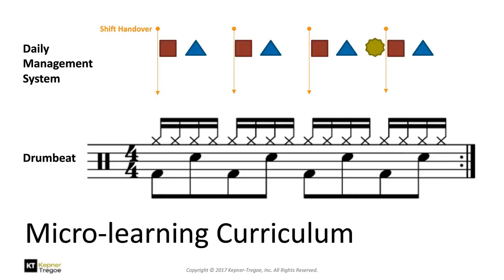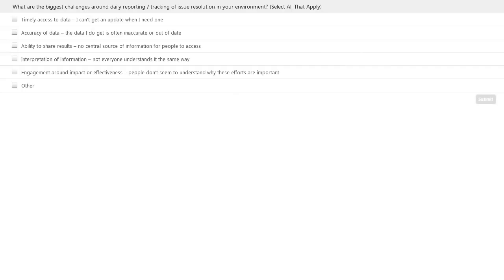As a former musician, this rhythm, this beat, this pattern is very appealing to me — it becomes just part of the way we do things and a standard expectation for people. We've got another poll asking you to identify the biggest challenges around daily reporting, daily routines, and tracking of issues and resolution in your environment — give us your top three.